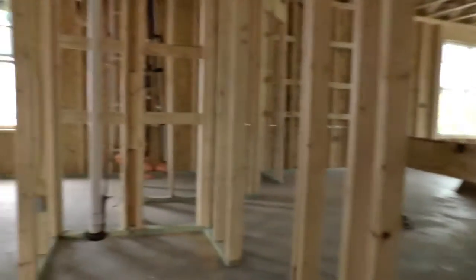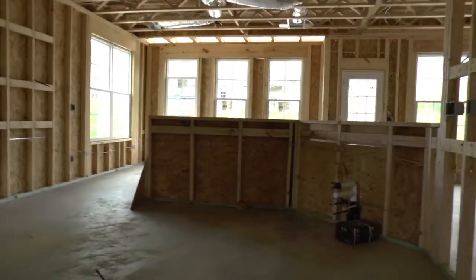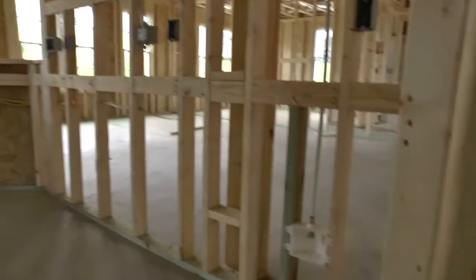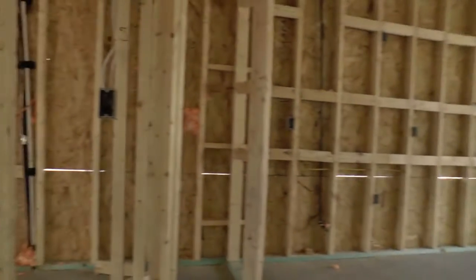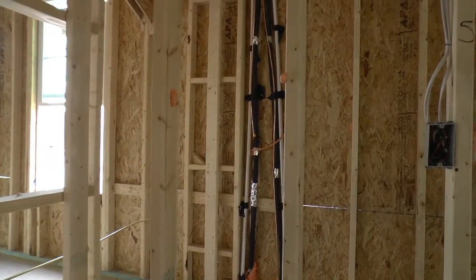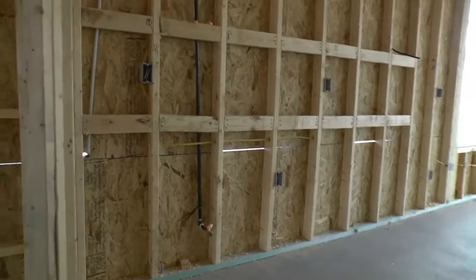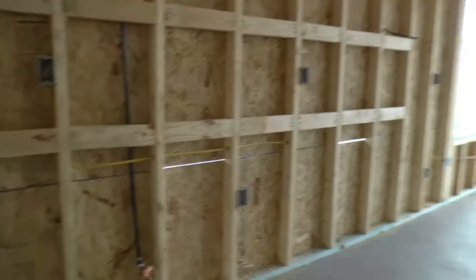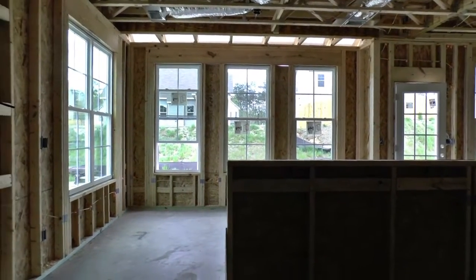Right there is where a butler's pantry will go. And so here's the butler's pantry, and we're into the kitchen. You can see the plumbing rough-ins there as well, and the heating and air lines right there.